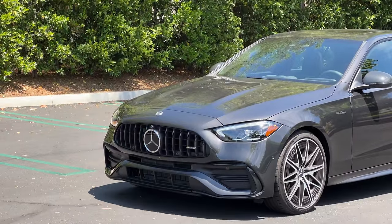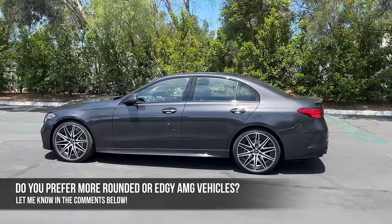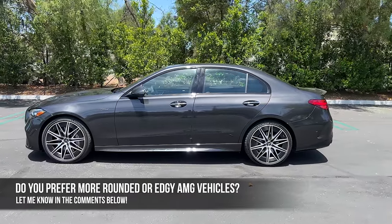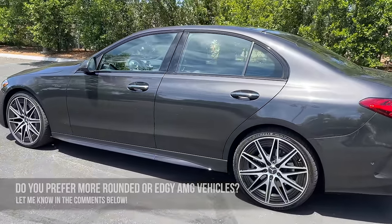My question for you: does the face look like an angry catfish? Do you like this new, more rounded design direction AMG is taking, or do you prefer the edgier predecessors? Let me know in the comments and let's check out the interior.